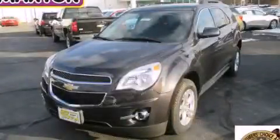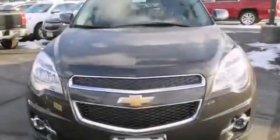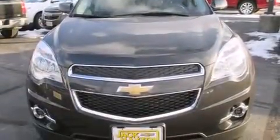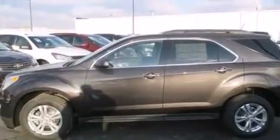This is a brand new 2015 Chevrolet Equinox, a great blend of utility, comfort, and style. It has a 3.6-liter six-cylinder engine and an automatic transmission.